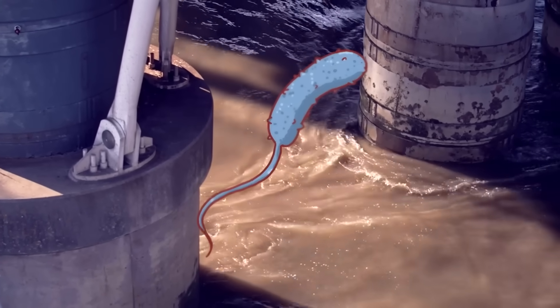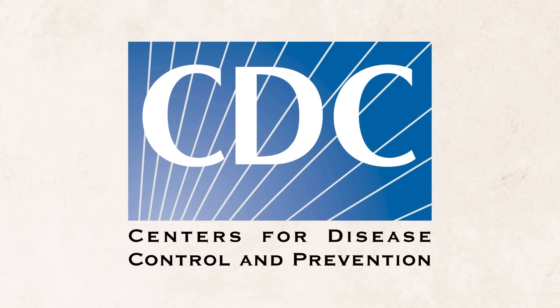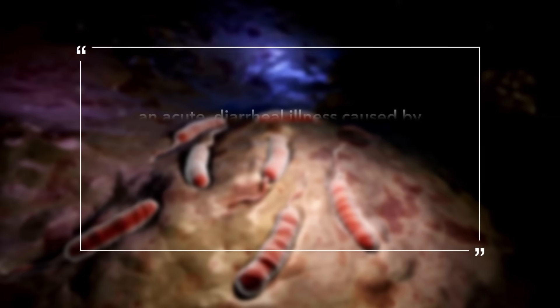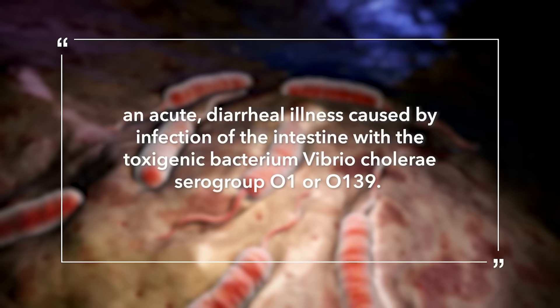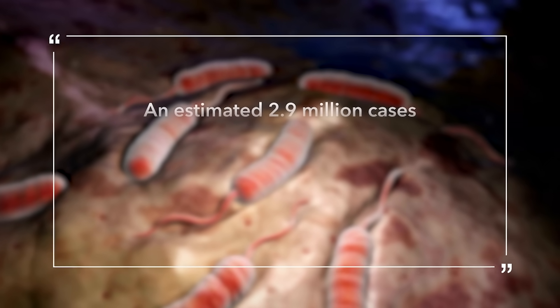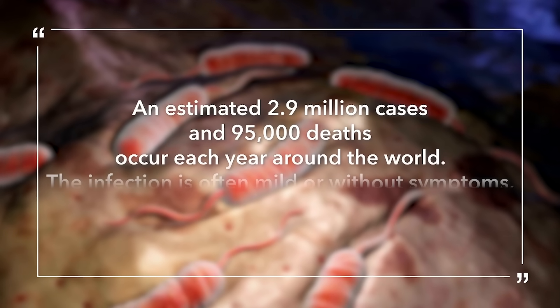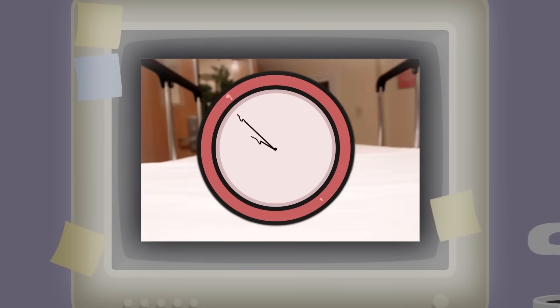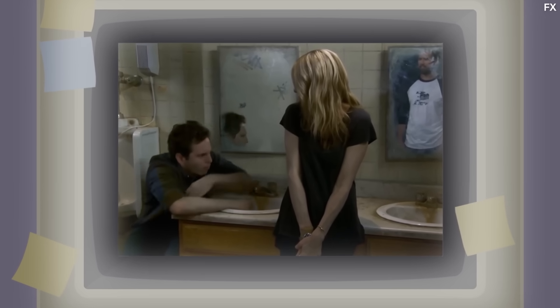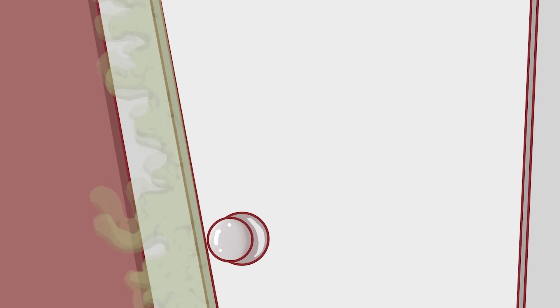Before we get into the 1858 cholera outbreak, what exactly is cholera, and how does it spread? Well, according to the Center for Disease Control, cholera is an acute diarrheal illness caused by infection of the intestine with the Toxigenic Bacterium Vibrio cholerae serogroup O1 or O139. An estimated 2.9 million cases and 95,000 deaths occur each year around the world. The infection is often mild or without symptoms, but can be severe. If severe symptoms should arise, then cholera can prove fatal within a few short hours, and the way it goes is unpleasant to say the very least. Cholera causes infected individuals to become dehydrated through the uncontrollable evacuation of their bodily fluids, shall we say.